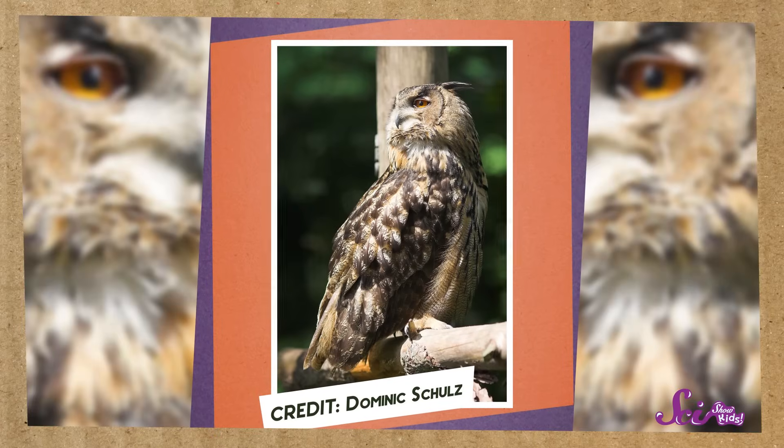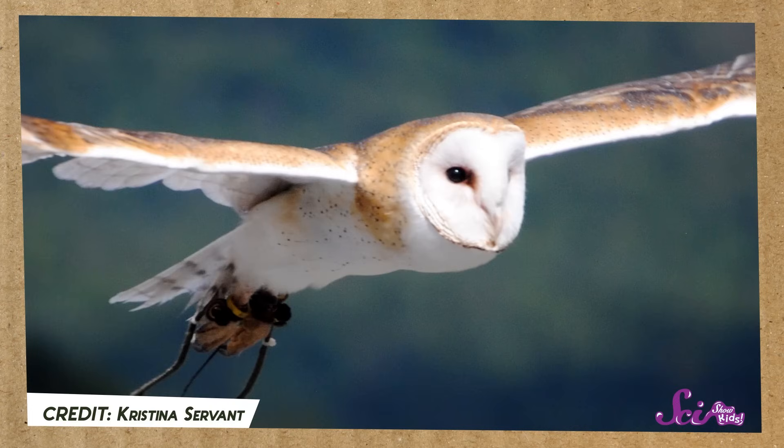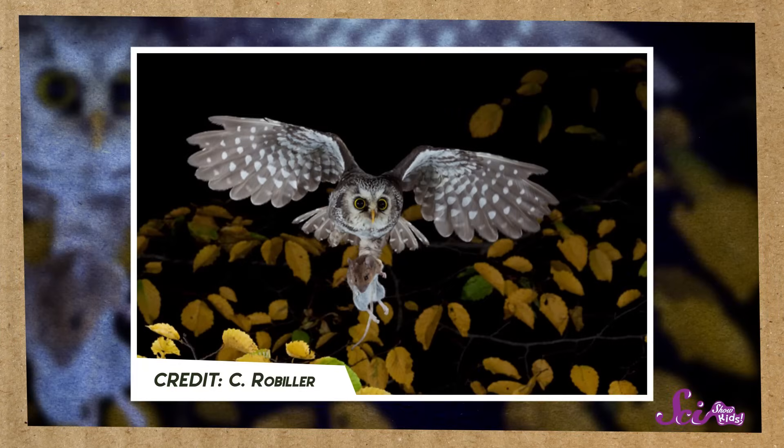Oh! Squeaks! Do you hear that? Who do you think could be up there? I think it's an owl! I love watching all kinds of birds, but owls are some of my favorites! They're quick, they're adorable, and they're some of the best hunters in the whole bird family!